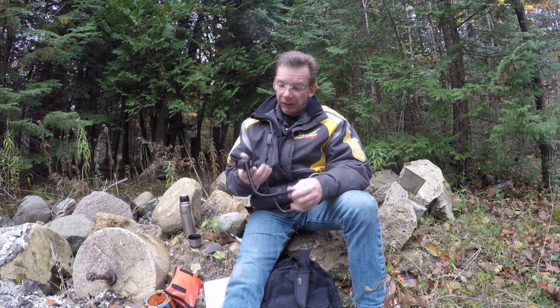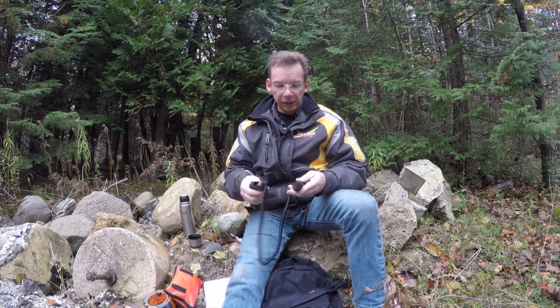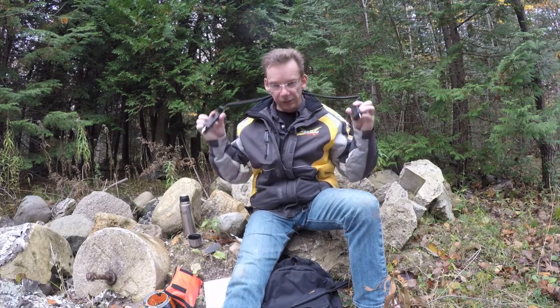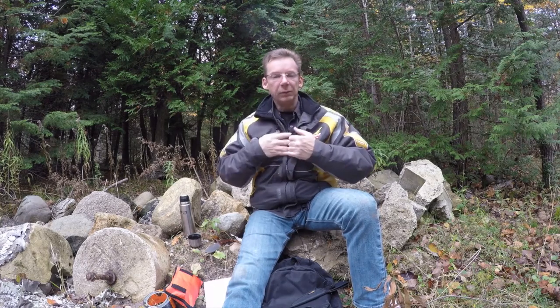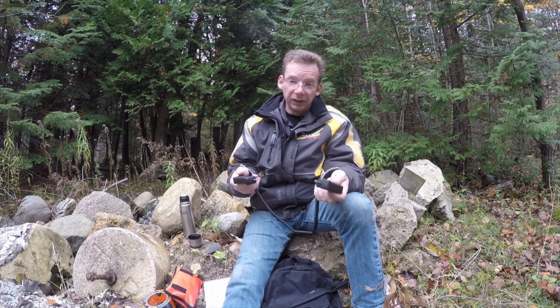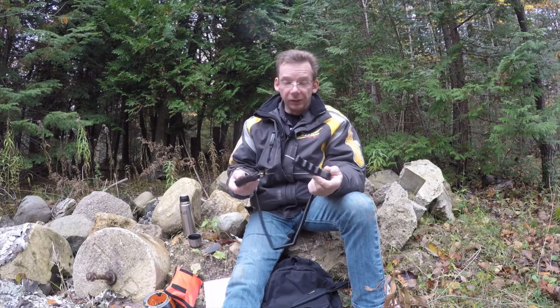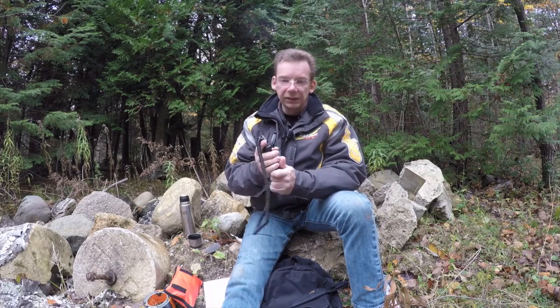As Aiden pointed out, have a pair of these on you. These are inexpensive — these ones are from Rapala, and there are a number of different brands. They lock together and you can wear them around your neck, tucked inside your jacket so they're there if you need them. All the ones I've seen float. I like these because they've got a hand grip so they'll be easy to hold. If you go through the ice the spikes will help you get back out. It's better to have it and never need it than to really need it and wish you had it.